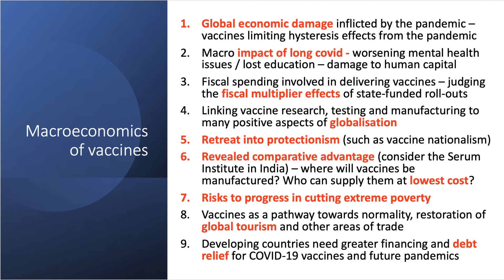Vaccinations are needed to halt what is widely regarded as a major threat to extreme poverty — some suggest that a decade's worth of progress in cutting extreme poverty is at risk due to the pandemic. Vaccines have a much wider macroeconomic effect in terms of giving us a pathway back toward normality, including the restoration of global travel, tourism, and trade. Fundamentally, developing countries need greater financing and debt relief for the immediate rollout of COVID-19 vaccines and as preparation to cope with future pandemics.